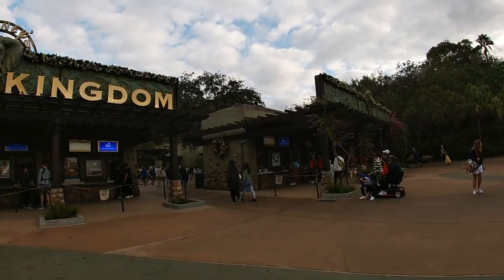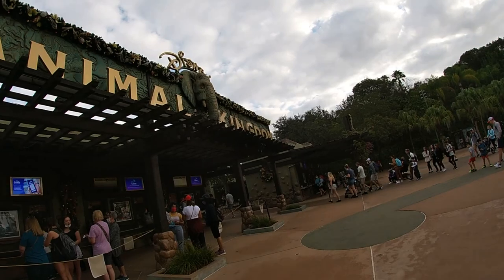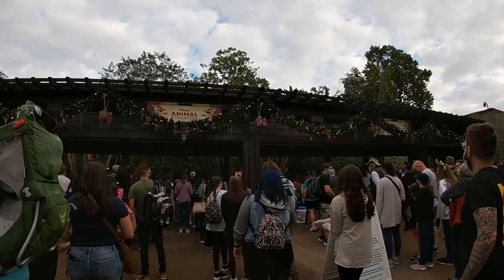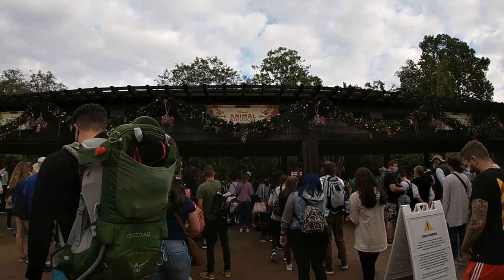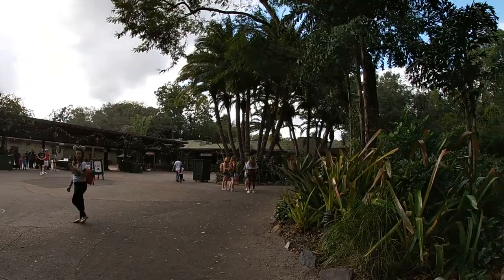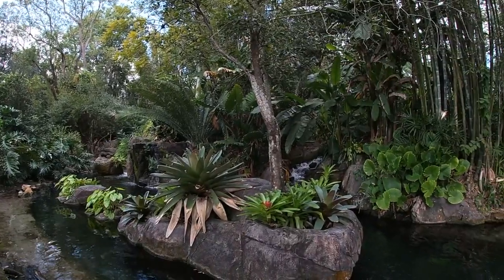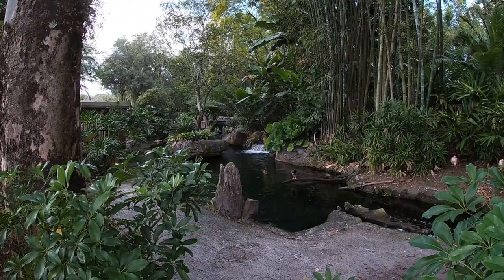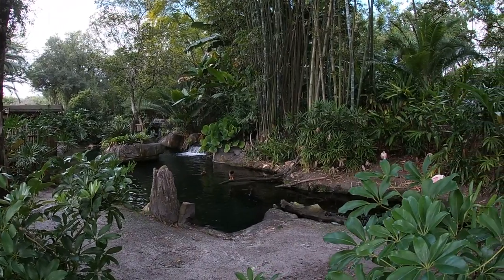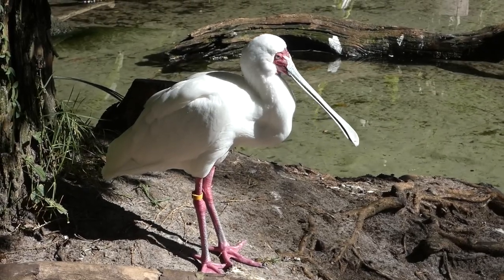Just outside the main gate, where your bag — literally just camera equipment — is rummaged through, you'll eventually reach the ticket area. Past this we'll enter the Oasis. Tucked underneath a dense canopy and located front and center, the first thing you'd see as you enter the park is this little peaceful pond. In here, I spotted multiple different species of waterfowl, but the stars were the roseate and African spoonbills.